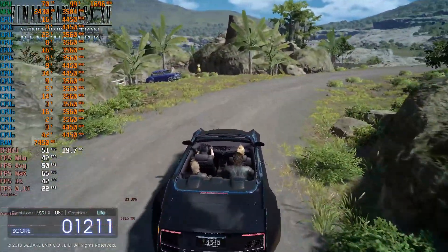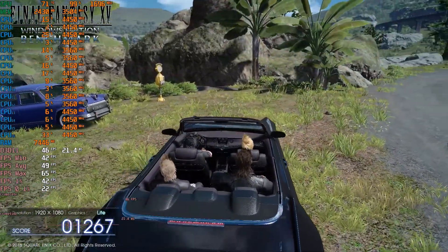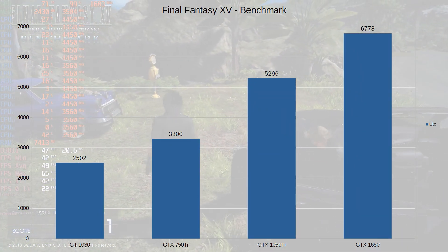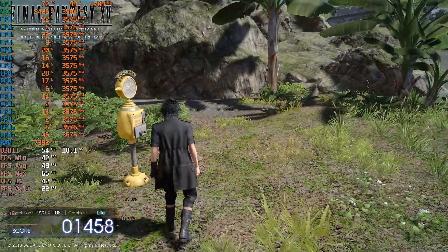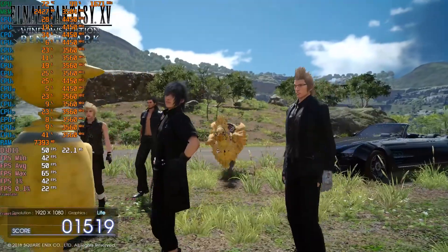Moving on to gaming benchmarks — this is Final Fantasy XV. It's a similar story. You've got the GT1030 right at the bottom and the 1650 right at the top with everything else in between. While these cards aren't that powerful, they can handle some games. Final Fantasy XV is not one of them unless you use a GTX 1650.